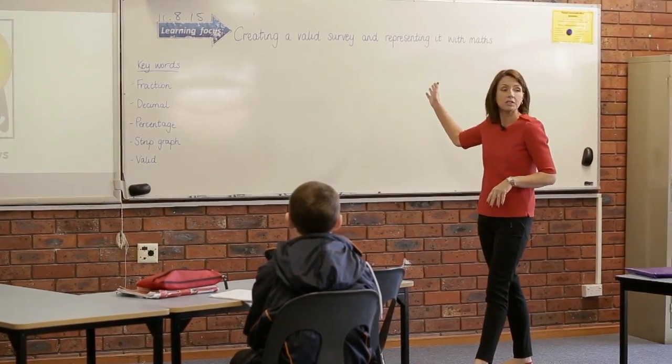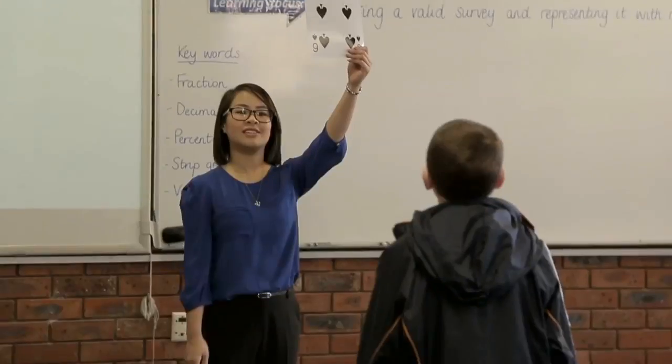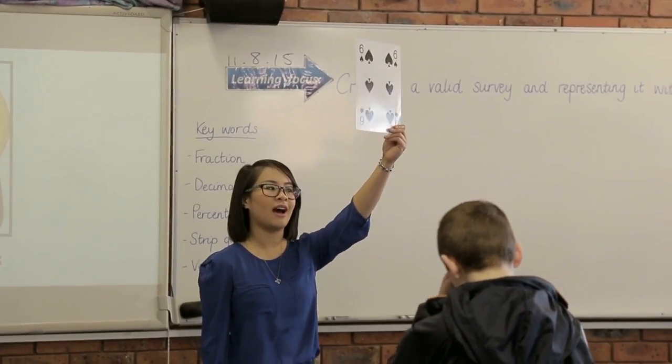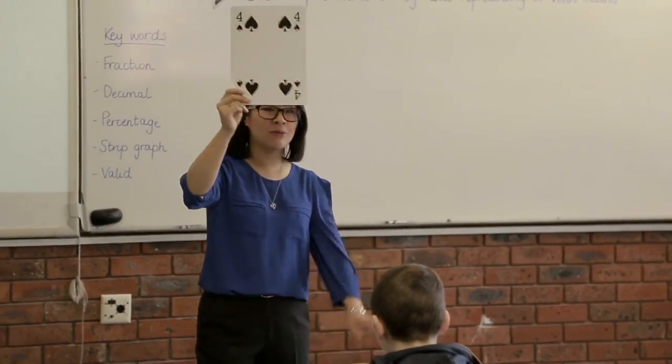We're going to look at how we can represent that data using mathematics, as the learning intention states. Each differentiated maths lesson at Sunshine College begins with a warm-up, and the main intent of the warm-up is for student engagement.